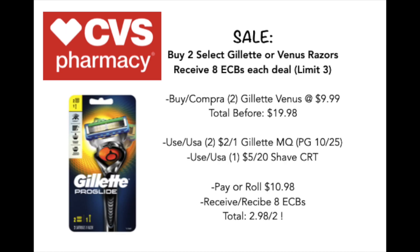Following this, we're going to go over some razor deals. We have our Gillette and Venus deal. You're going to buy two of them and receive $8 back in extra care bucks. Picking up two of the Gillette or Venus razors priced at $9.99, your total before coupons is going to be $19.98. You're going to use two of the $2 off one Gillette manufacturer coupons from the P&G October 25th insert. Also keep in mind one of those is available on the CVS app, so you can use one on the app and one manufacturer coupon on paper. Then pair that with a $5 off $20 shave CRT. You'll end up paying a roll of $10.98, receive $8 back in extra care bucks, making your total $2.98 for two — a really amazing deal. These are very expensive to begin with, so I'm definitely going to stock up on these myself.